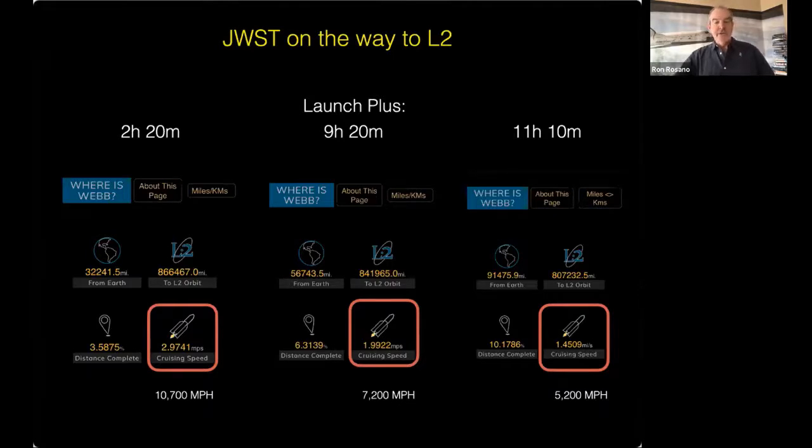Just a couple of hours after launch, Webb was traveling about 10,000 to 11,000 miles per hour. But gravity is working on it the entire time — the fastest it goes is right when the rocket stops firing, and after that Earth's gravity is pulling on Webb continuously. There's really no such thing as zero gravity. Nine hours after launch it was going about 7,200 miles per hour — less than half a day after launch, it had dropped more than half its speed from just two hours after launch.